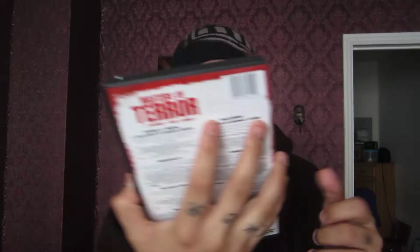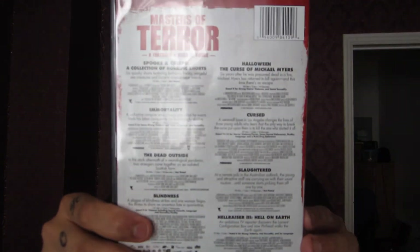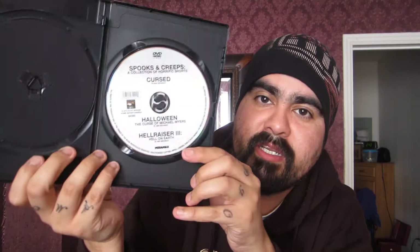Next one I picked up was a movie pack — Masters of Horror. I already have three of these: Cursed, Halloween: The Curse of Michael Myers, and Immortality. I do not have Spooks and Creeps, The Dead Outside, Blindness — I've seen that, it's a pretty good one — Hellraiser 3, and Slaughtered. So this is eight movies; I have three already but five bonuses to add to my collection. Each disc has four movies on it.